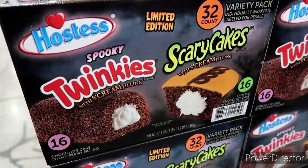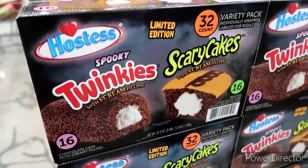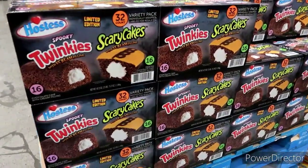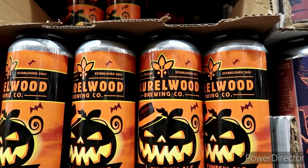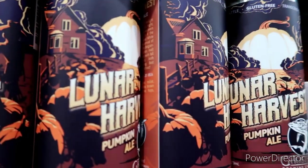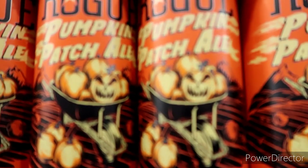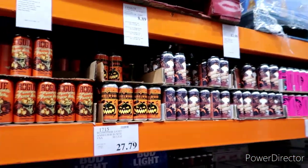Then we got some spooky Twinkie scary cakes with scream filling! I always like what these companies do with the bottle especially around fall time — they always have really cool designs. We got Rogue Pumpkin Patch Ale, look at those ones with the jack-o-lantern in there. Those are cool — so yeah, we got some pumpkin beers too.